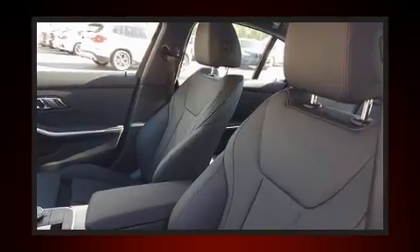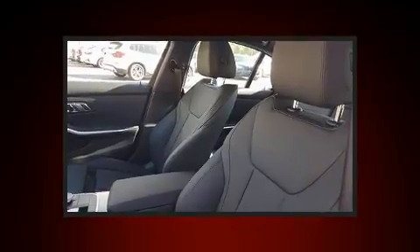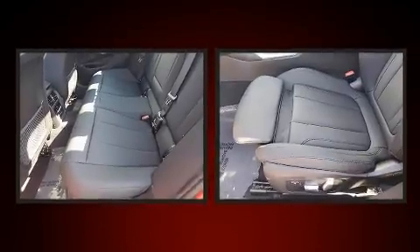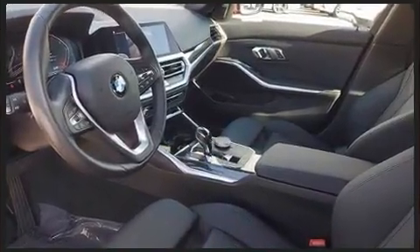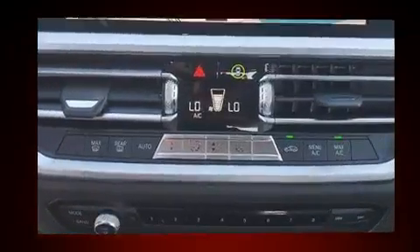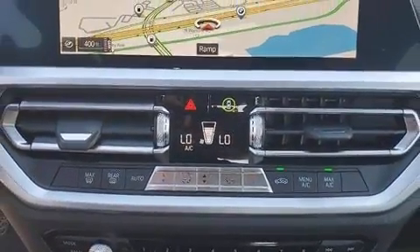BMW also prioritized safety and security with features such as head curtain airbags, brake assist, a panic alarm, and four-wheel disc brakes with ABS. This car was designed with safety in mind, allowing you to drive with even greater assurance.